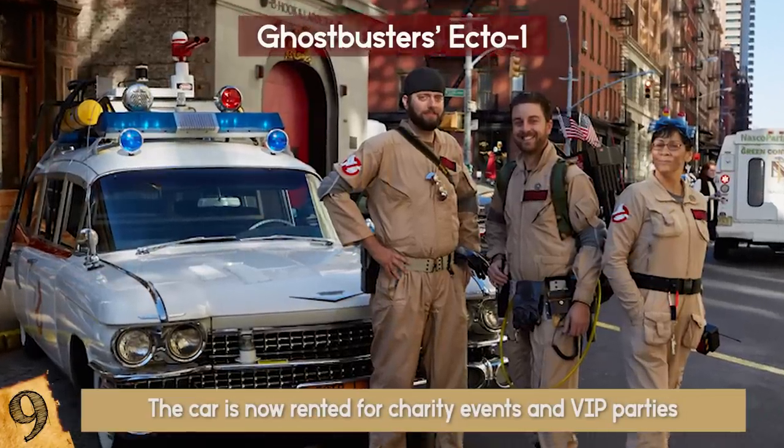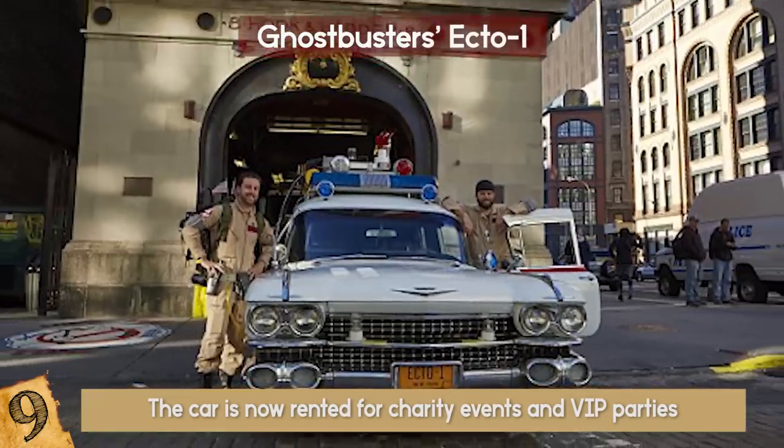Baldwin claims that without the help of many local businesses, it would have exceeded $100,000 for sure. The car is now rented for charity events and VIP parties, and it looks pretty awesome.